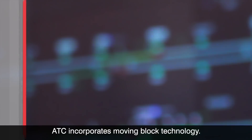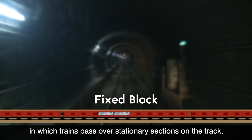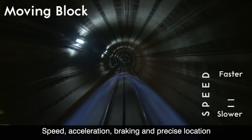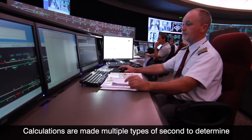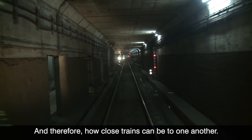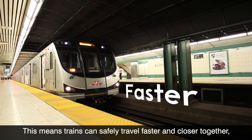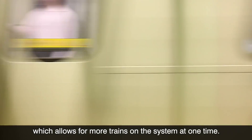Let's take a look at how this works. ATC incorporates moving block technology. Unlike the current fixed block system, in which trains pass over stationary sections on the track, the moving block virtually encircles and moves with the train itself. Speed, acceleration, braking, and precise location are constantly monitored by the signaling system. Calculations are made multiple times a second to determine how large that train's moving block should be, and therefore how close trains can be to one another.